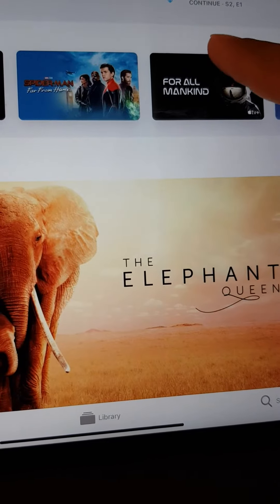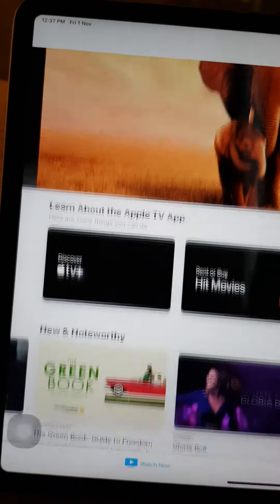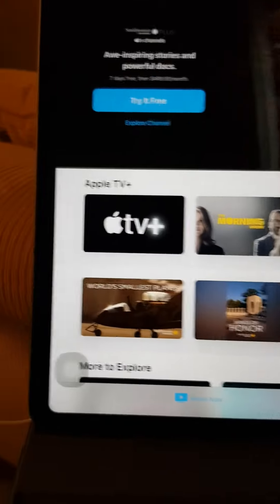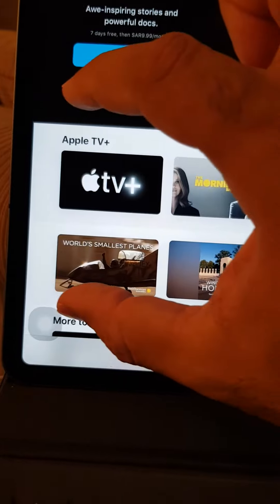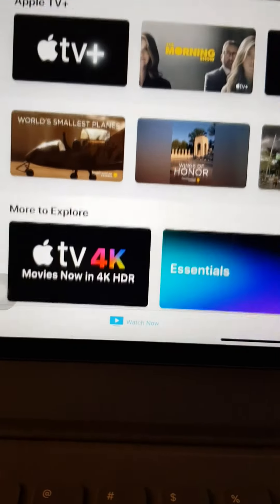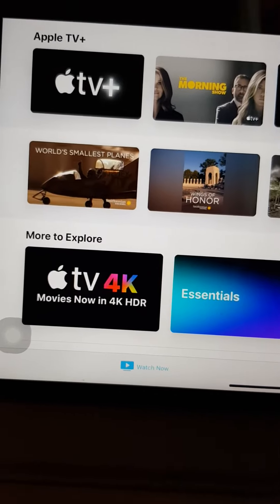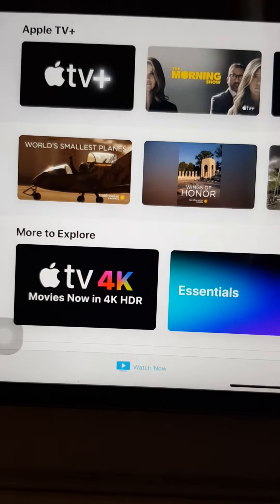The trick is here: you should scroll down, down, and down until you reach the 'Apple TV Plus' section. This is the only free section for you for one year. The rest of the movies you must pay for. So you need to be careful to distinguish between the free movies and the paid movies.